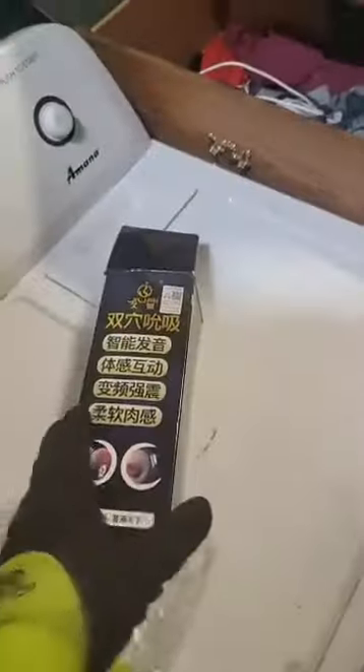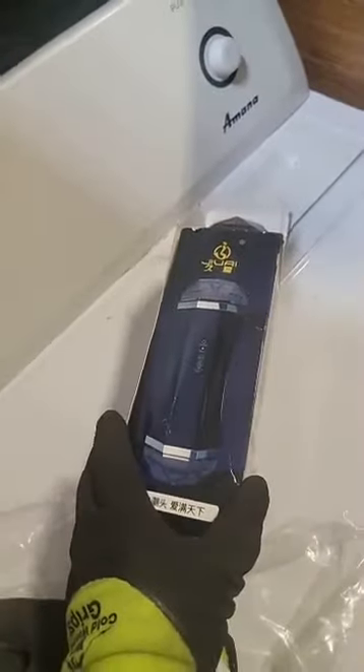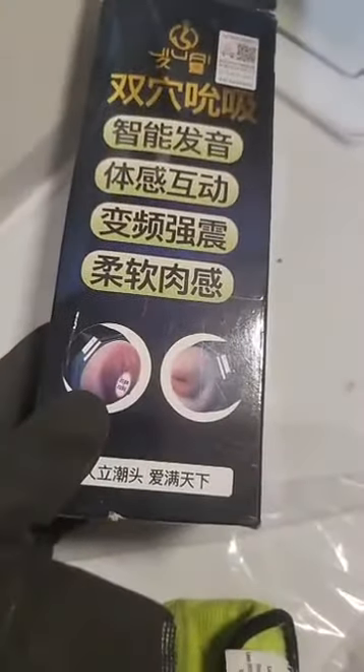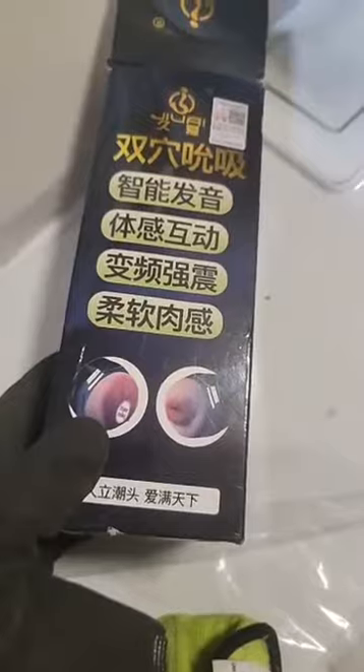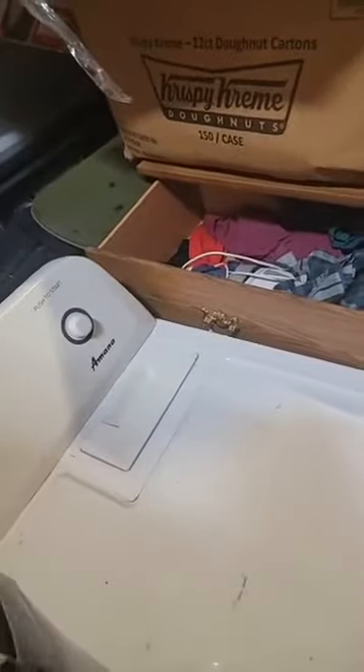So this is the dresser — it's all in Japanese. The whole thing is in Japanese and I'm like, what is that? I couldn't figure it out, but I figured it out as soon as I opened it.